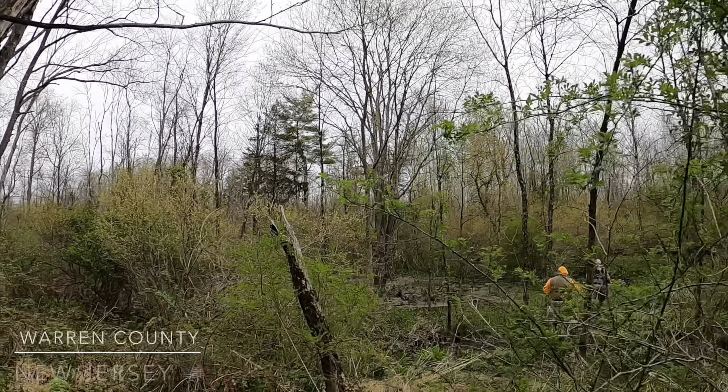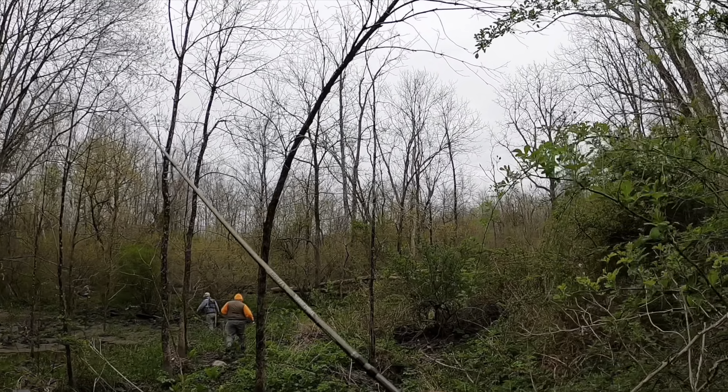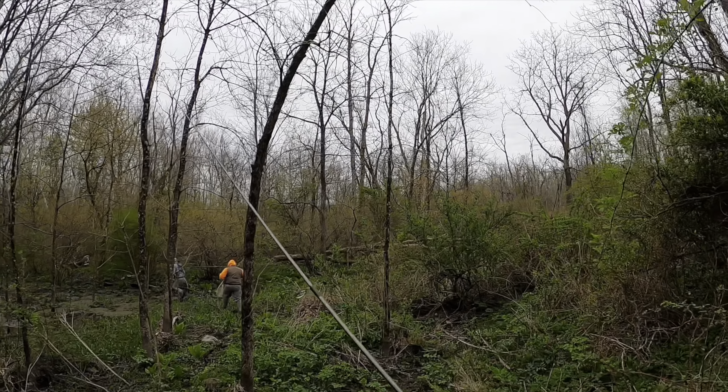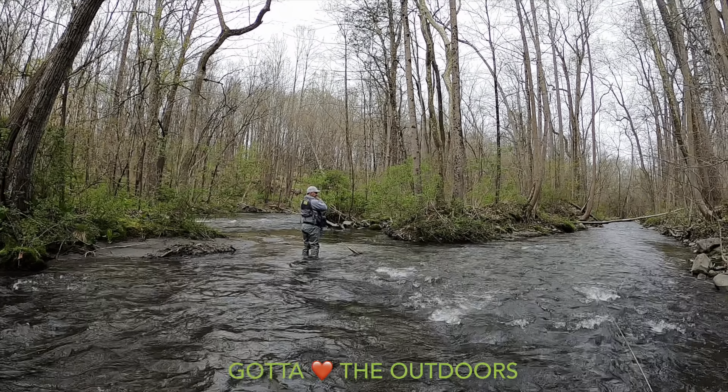What's up everybody! This morning I'm with my friends Chris and Vi. We're coming out looking for some more rainbow trout. These guys are fishing, just enjoying nature — it's awesome.